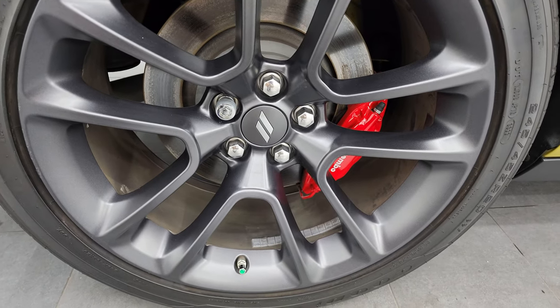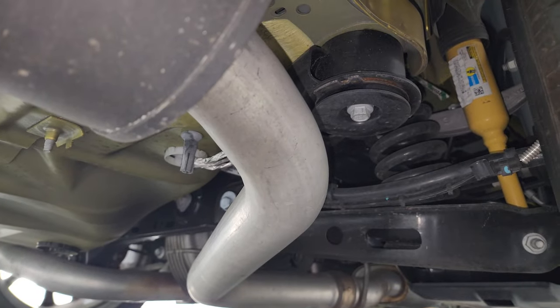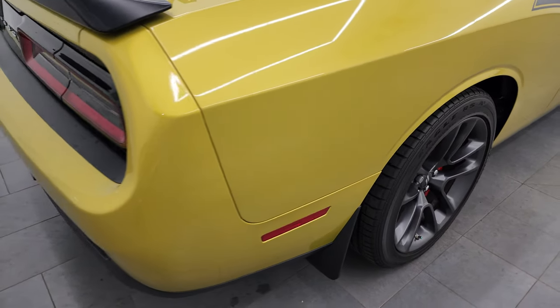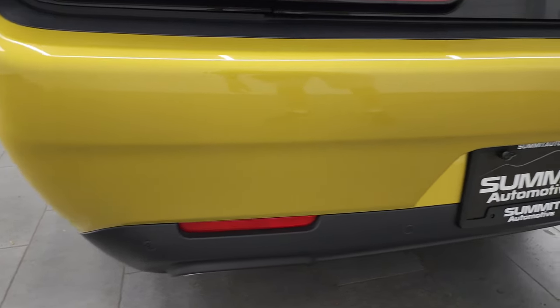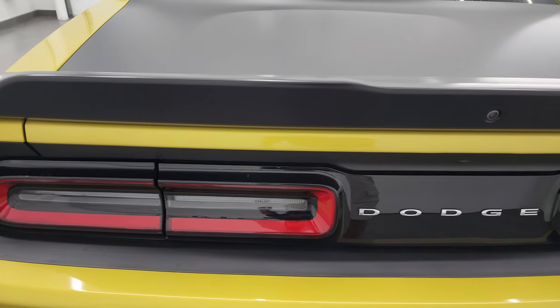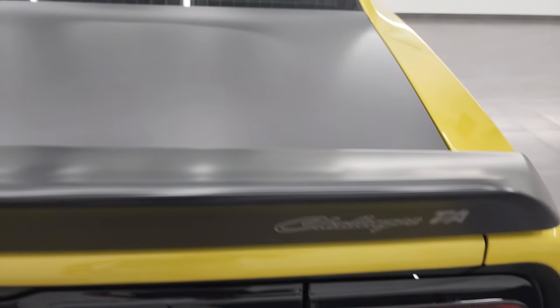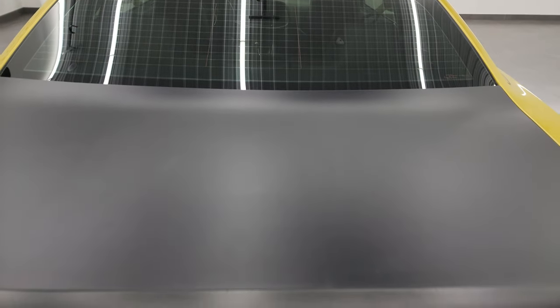The back wheel is in nice shape as well — you get the Brembo brakes back here too, and the back tires have just about as much tread as the front. The frame and underbody is going to be in really nice condition being out of South Carolina. Coming around to the back of the vehicle, the rear bumper is in great shape — no dents, dings, scuffs, or scrapes. It has backup parking sensors, chrome-tipped dual rear exhaust, LED tail lamps, a Challenger TA decal on the back, and a wrapped trunk, roof, and hood — and that wrap is in really nice condition.